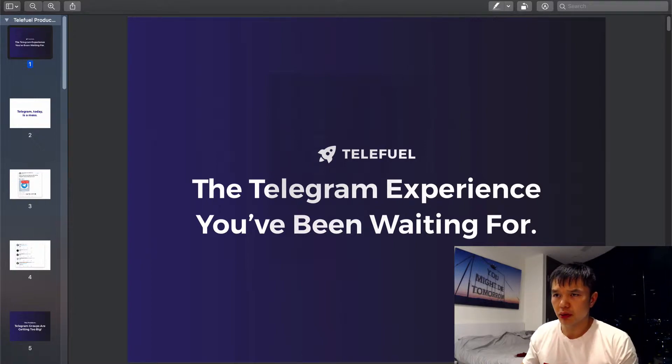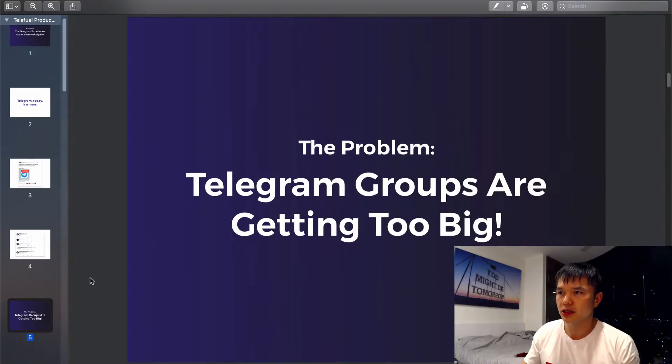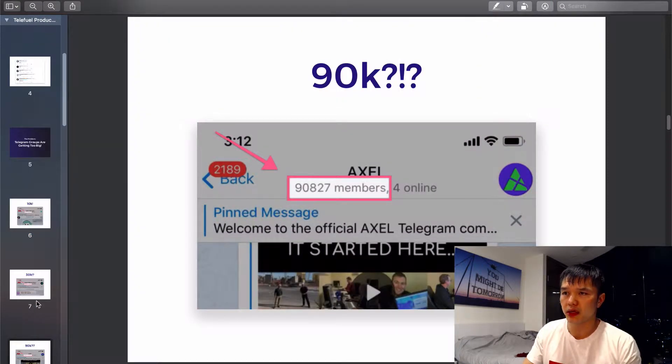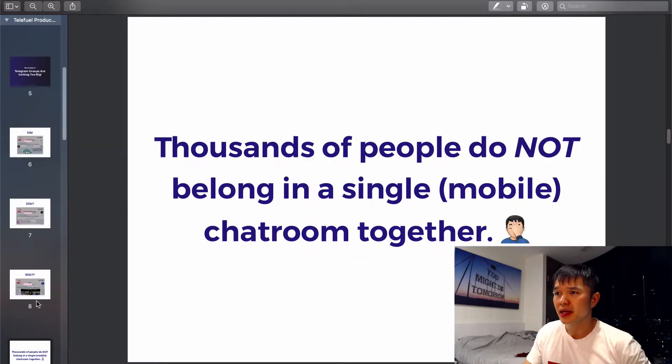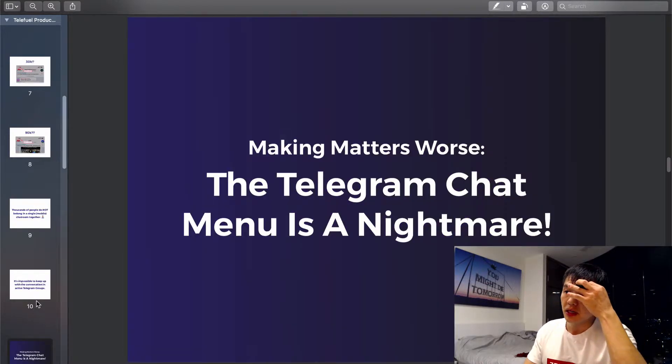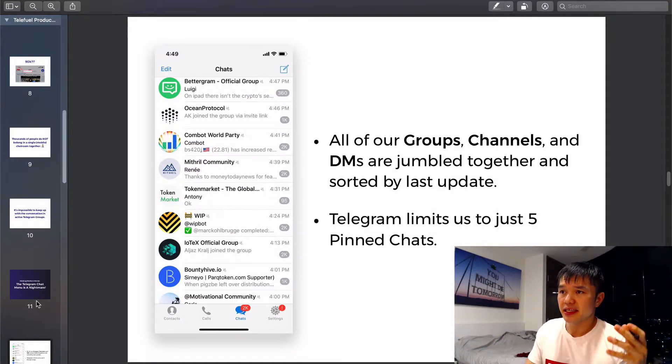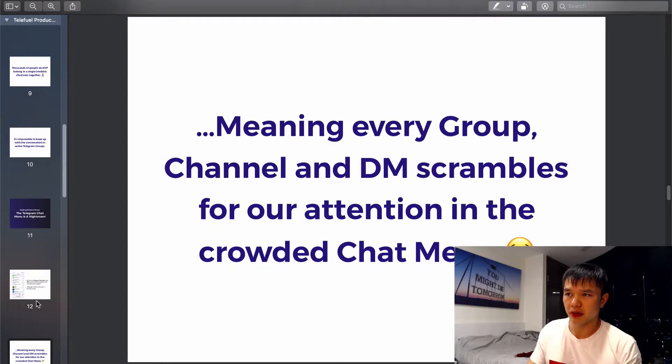Telegram is really popular in the crypto community, but it's also hated at times because the Telegram groups are huge — you have groups of 10, 20, 30, 40, 100,000, 200,000 people. It's impossible to keep up with all the conversations in these chat rooms. The chat menu itself is such a mess because all of the groups, DMs, and channels are just jumbled together and sorted by last update, so it's hard to stay on top of everything — everything is scrambling for your attention.